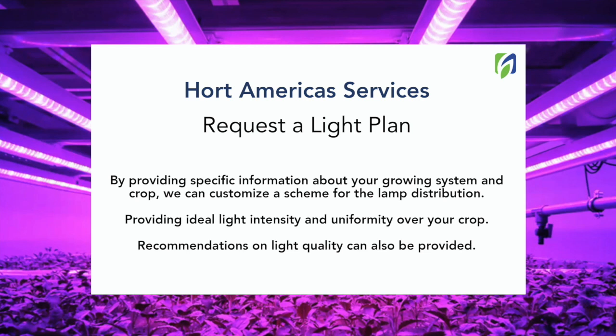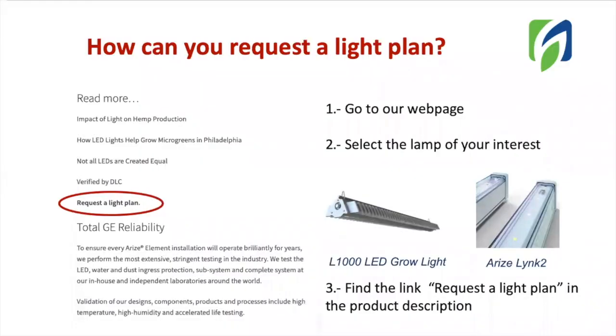We have several options on light quality, so by knowing the crop of your interest, we can also provide recommendations on light quality. But how can you request a light plan with us? You can easily request a light plan in our web page. You just have to go to the web page and select the lamp of your interest. For indoor production, the best option we have for top lighting is the L1000 grow light from Current by GE. And for vertical farming projects, we now can offer the new lamp GE Arise Link 2. Once you select the lamp of your interest, on the description you will find the link to request a light plan.